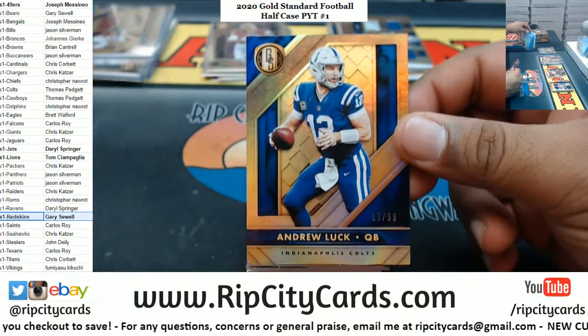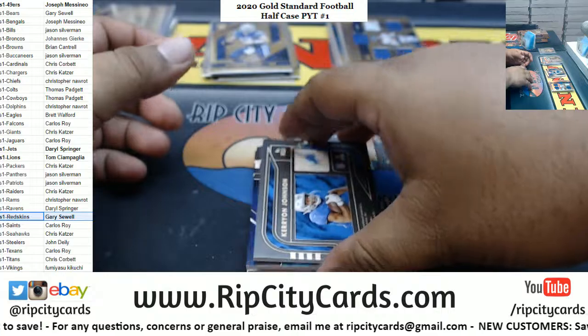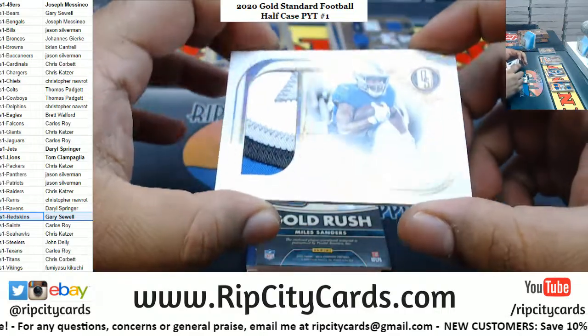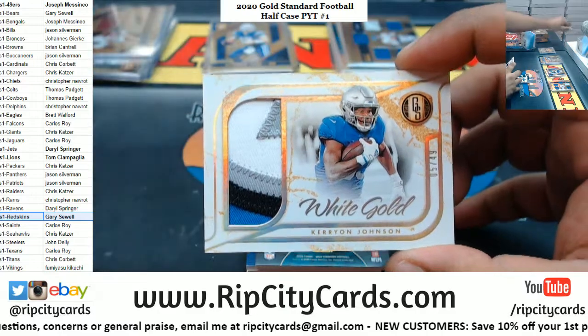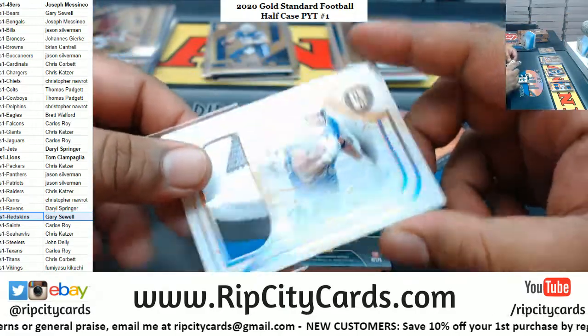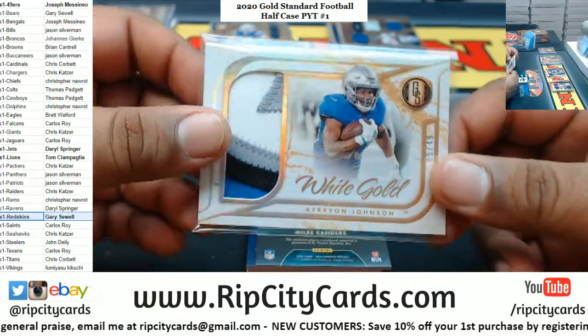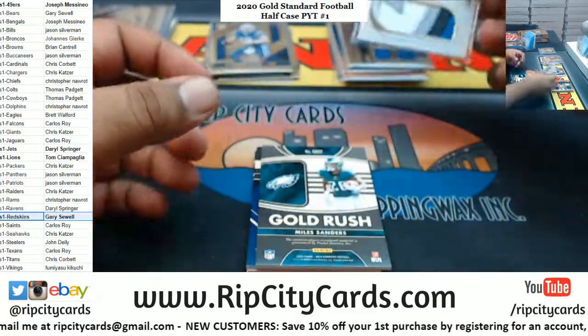We got a Haskins to 25, Redskins. Andrew Luck to 99, Colts. Carry on — are you serious dude? Lions are just on stupid fire right now! Kerry on Johnson with the sick four-color patch to 49. That white gold looking so nice.